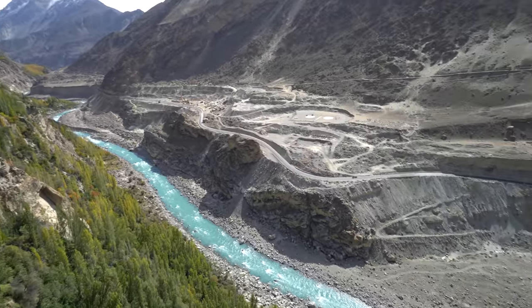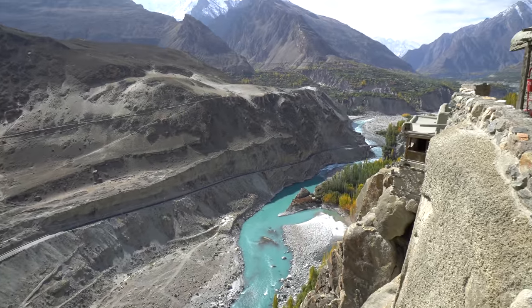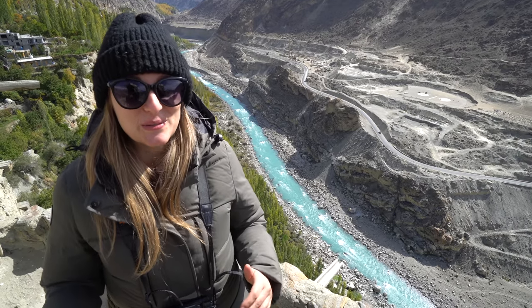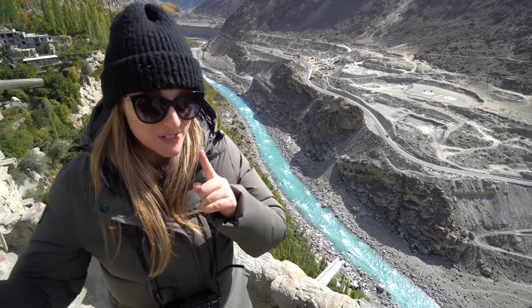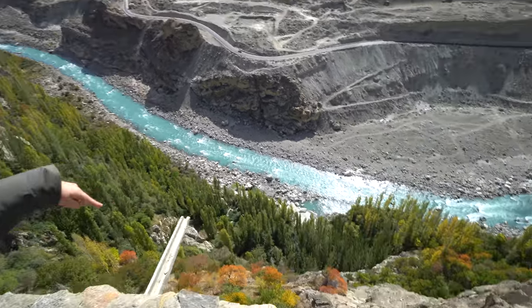Worth it for sure to come check this out when you're in Hunza. At almost 300 meters at the top of Altit Fort — those in the past who got the death penalty were just tossed right off the edge here, 300 meters below.